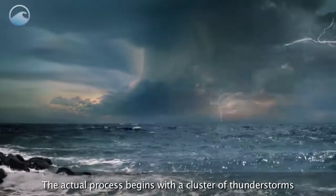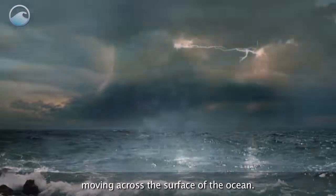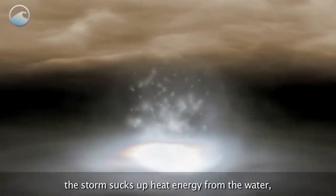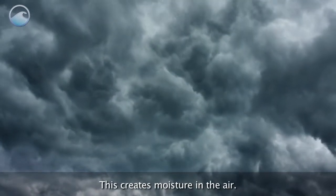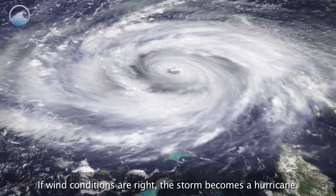The actual process begins with a cluster of thunderstorms moving across the surface of the ocean. When the surface water is warm, the storm sucks up heat energy from the water, just like a straw sucks up a liquid. This creates moisture in the air. If wind conditions are right, the storm becomes a hurricane.